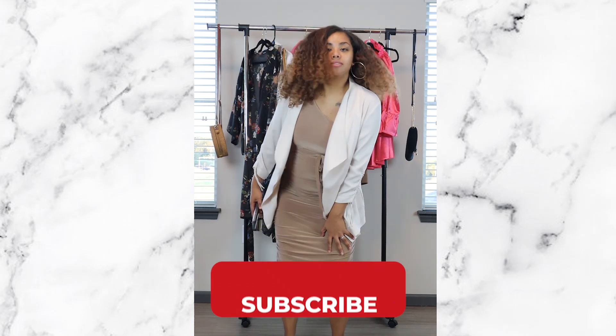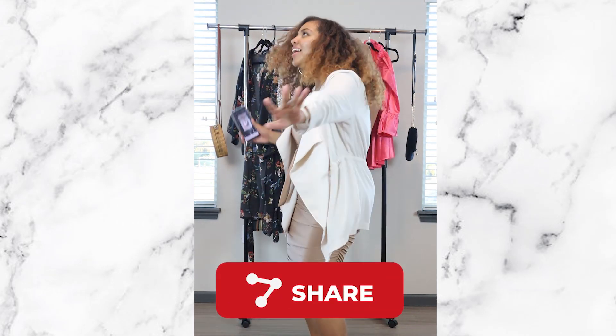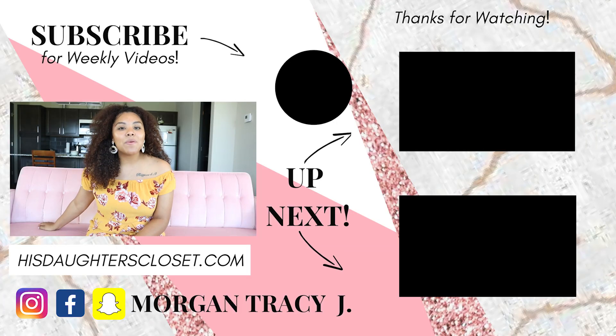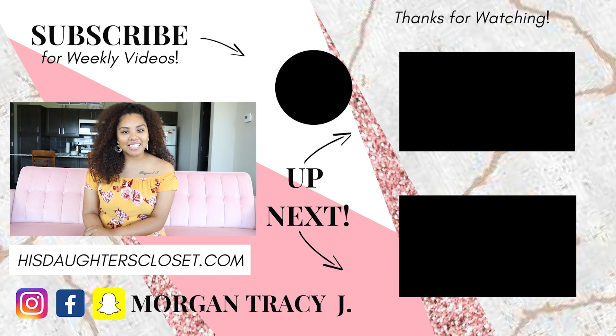I hope you enjoyed this video and liked my dance moves! Make sure you like, subscribe, and join the YouTube family — and go watch my other video content. I'll see you in the next one!